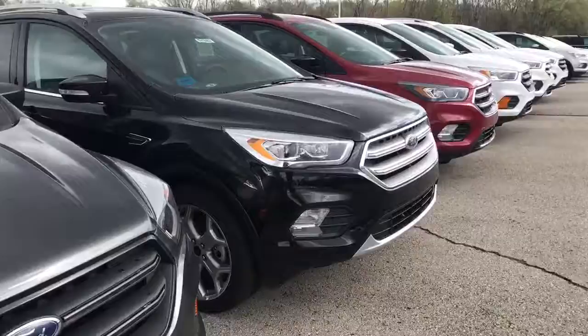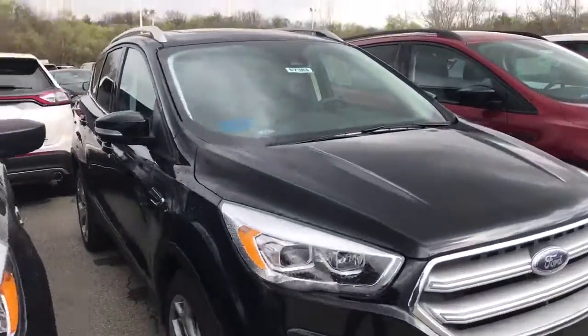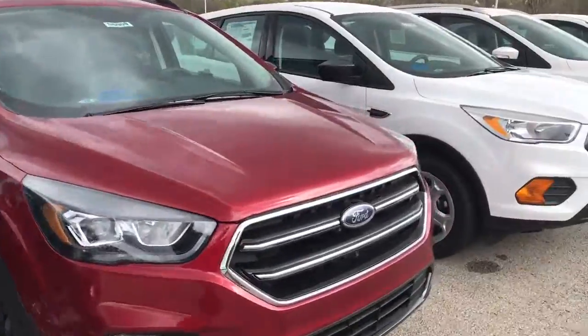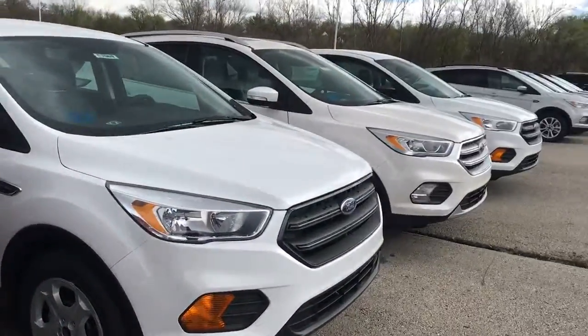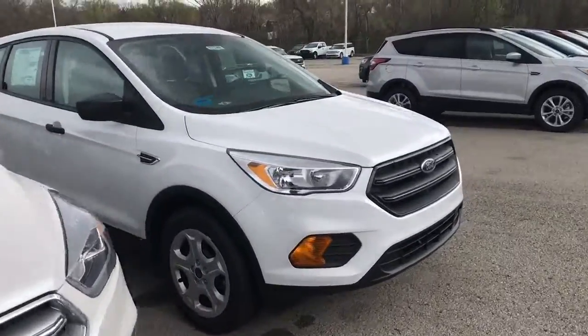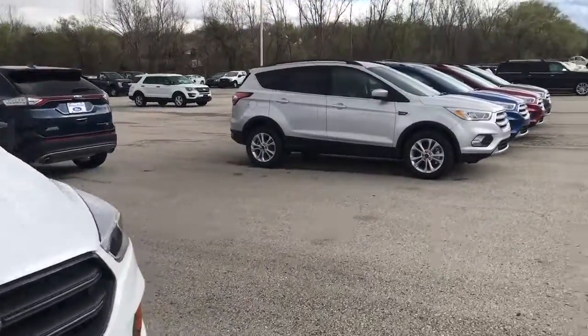I am a vehicle specialist, as well as the internet sales manager here. Any questions that you have based on price or product knowledge, I can absolutely help you with. My job is really just to not only find a vehicle, but the vehicle that you want parked in your garage or driveway.